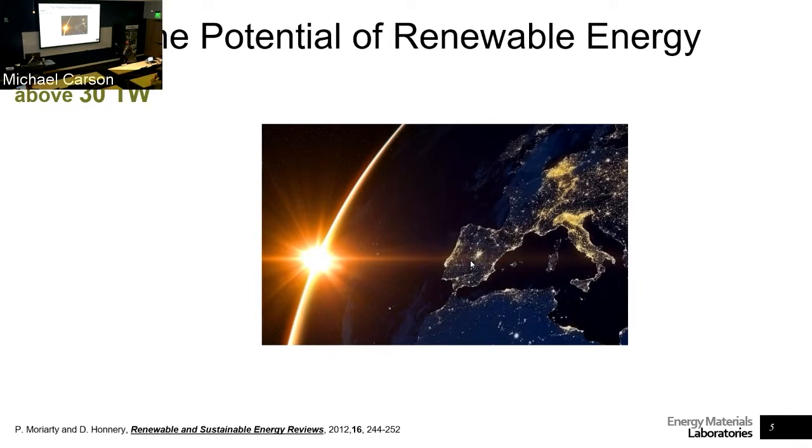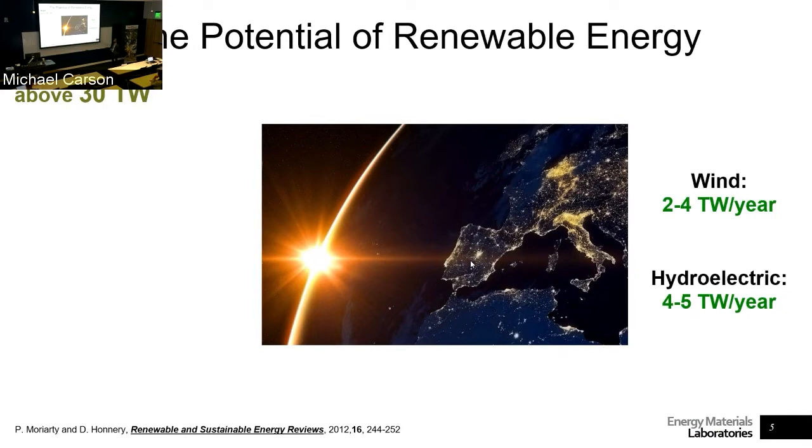One way we can go around that is looking at renewable energy, where we can think of wind in the single-digit terawatt potential — two to four terawatt per year production — hydroelectric with four or five terawatt per year, and geothermal with about 10 terawatt per year. Depending on which study you look at, these numbers will change slightly, but we're always thinking about single and double digits.